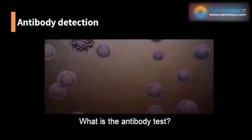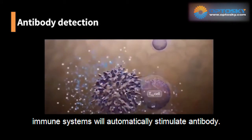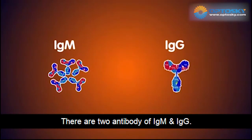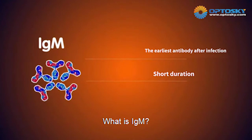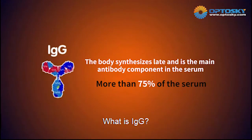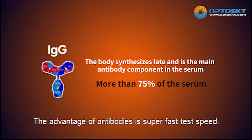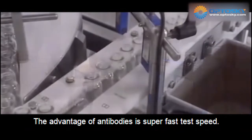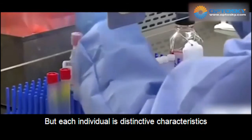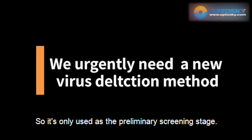The Antibody Test works as follows: when the human body recognizes a virus, the immune system will automatically stimulate antibodies. There are two antibodies, IgM and IgG. IgM is the antibody stimulated in early infection, while IgG takes up 75% of the serum. The advantage of the antibody test is that it is very fast, with results explained in 10 minutes. However, each individual has extensive characteristics with different test results, so it is used as a screening method at the early stage.